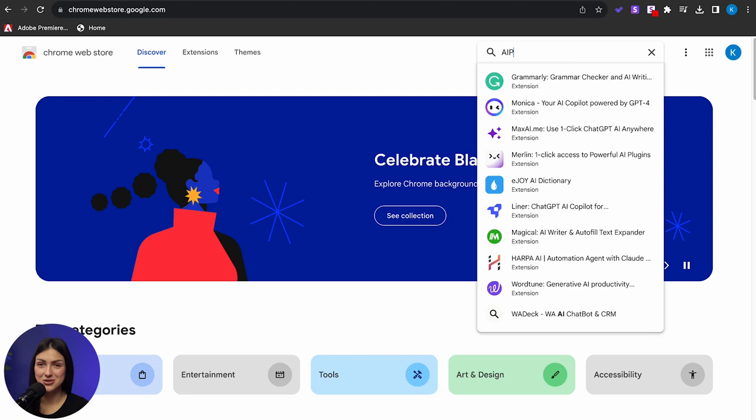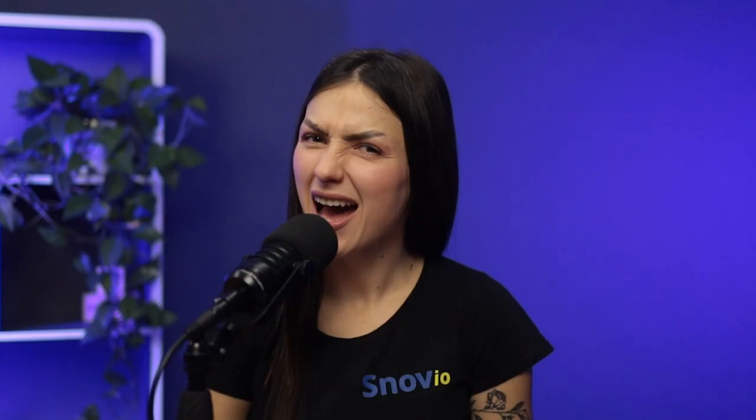Remember when I said it's like magic? Finding the right spell isn't always easy. Sometimes you have to spend hours experimenting with instructions to get it just right. But the good news is, we don't have to do that, because we're lucky to have people who have already done that hard work for us. Go to the Google web store, type AIPRM for ChatGPT in the search bar and click Add.